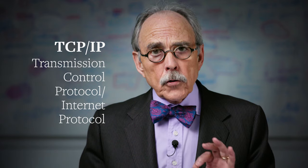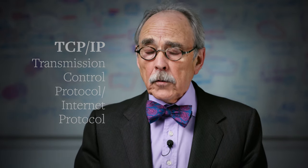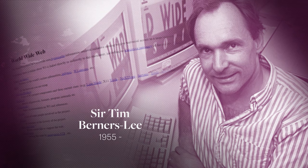A set of critical technical choices were made in the early days on which openness depended, especially TCP/IP — transmission control protocol, internet protocol — chosen in the face of proprietary offerings, especially from IBM, that would have closed the internet and led to control of access from the beginning. Then came the gift to the world from Sir Tim Berners-Lee of CERN: the World Wide Web.